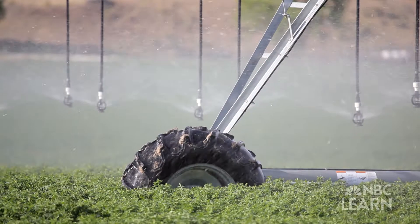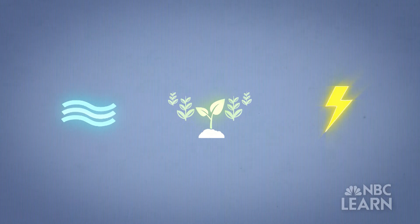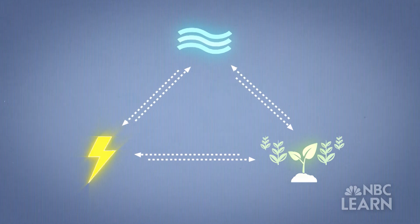Water is in almost every single aspect of our lives. We need water to irrigate our crops, so our food also depends on water. We need water to produce energy in our plants. Water, food, and energy are part of something called the human water cycle, a concept that shows how these three vital aspects of human life are interconnected.